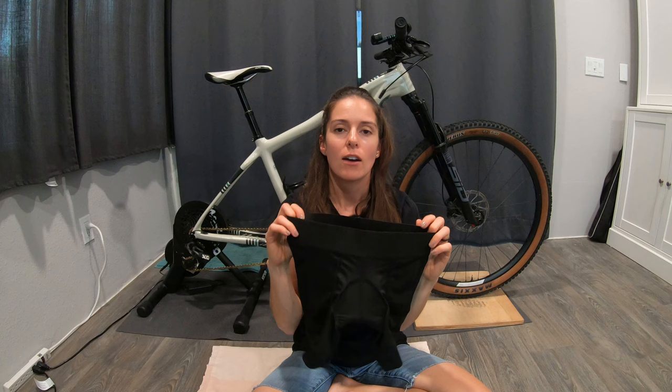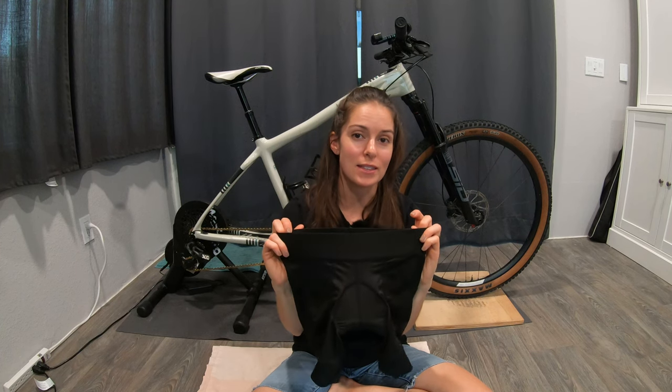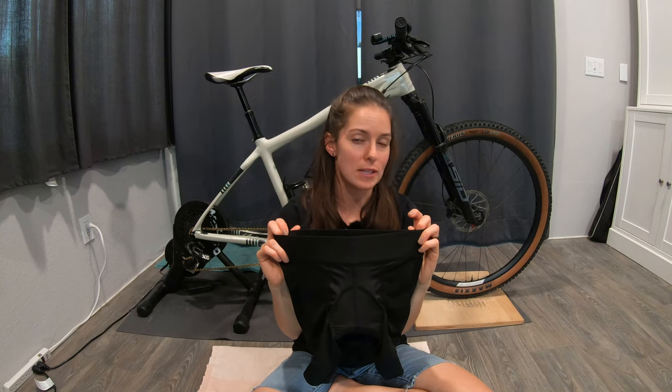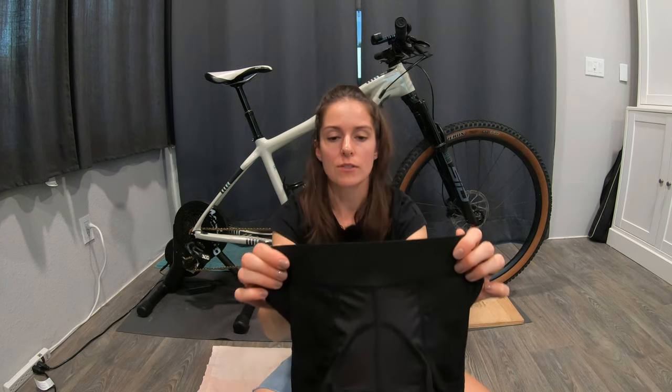All the shorts we're going to take a look at today are not necessarily intended for road biking — these are specifically for the mountain biking application. First, we're going to take a look at the liner made by Shredly. It's called Yoga Cham — I'm sure I'm saying that wrong; it's probably some yoga term that I don't know.